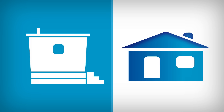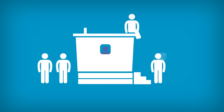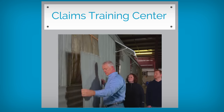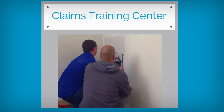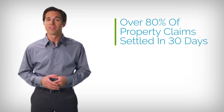Many manufactured homes, especially older ones, have different compositions than site-built homes. Our claims team knows these differences inside and out due to intensive hands-on training, where they learn what it takes to fix damages by doing the repairs themselves. As a result, our claims personnel adjust claims more accurately and quickly. In fact, more than 80 percent of our property claims are settled within 30 days.